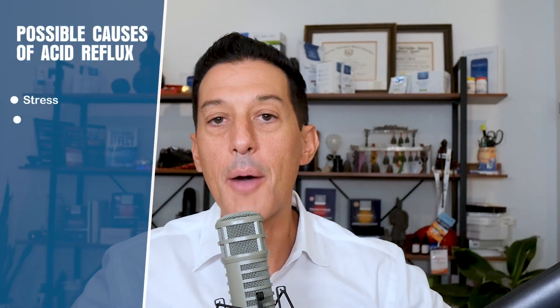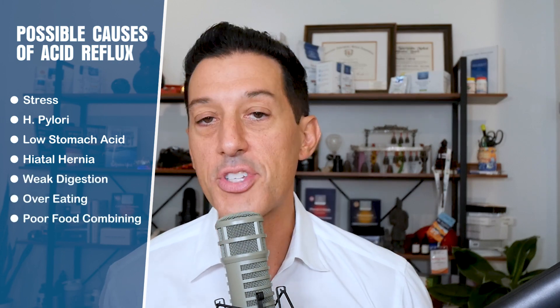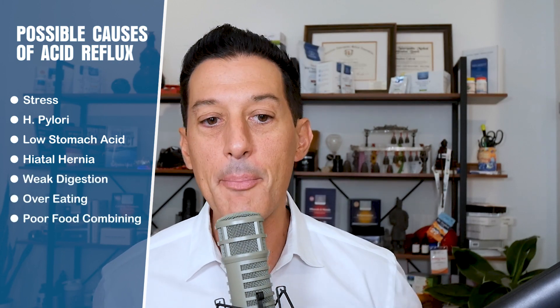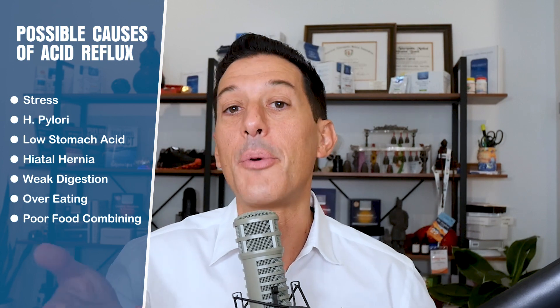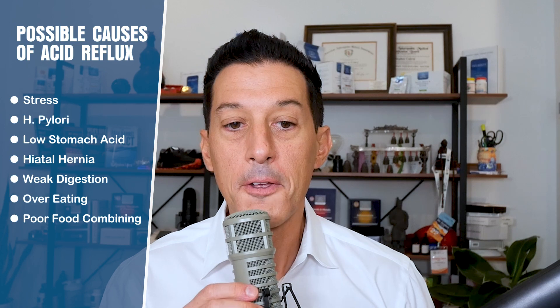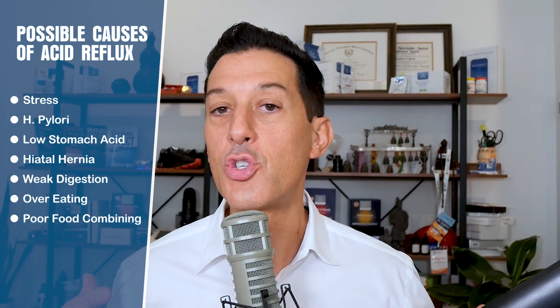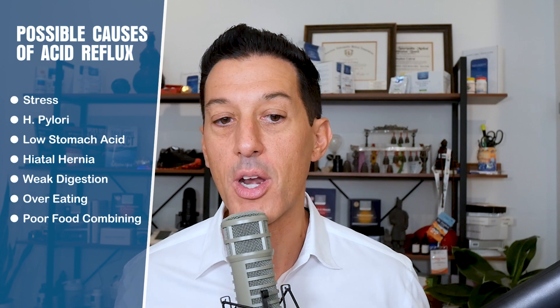Another cause is a hiatal hernia — a hernia up near the closing of the stomach at the lower esophageal sphincter — forcing the valve to stay open and allowing acid to come back up. Weak digestion is a big part of this as well. Overeating — packing your stomach with too much food — can be one of them too.